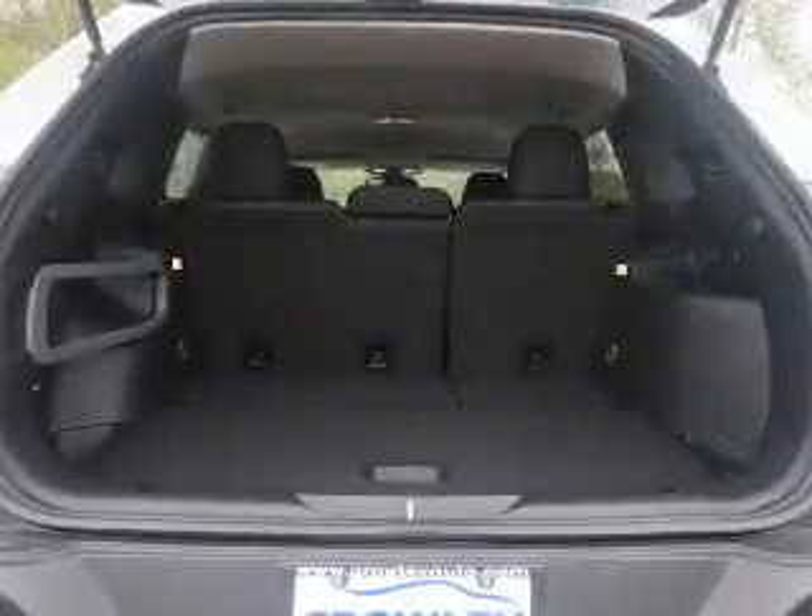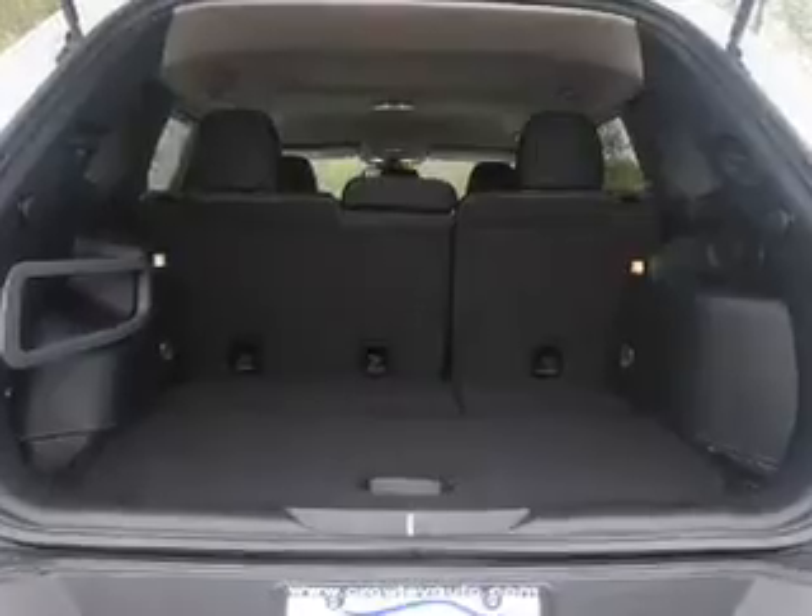Inside you'll find Bluetooth connectivity, Sirius XM satellite radio, an auxiliary input, steering wheel controls, a backup camera, curtain head airbags, front airbags, side airbags, child safety locks, and iPod integration.